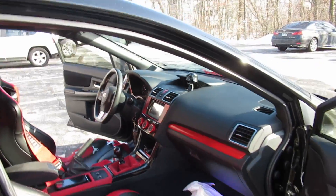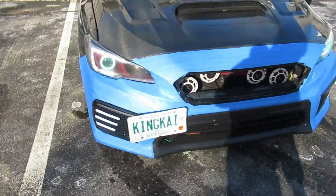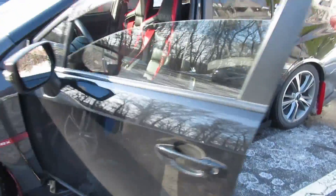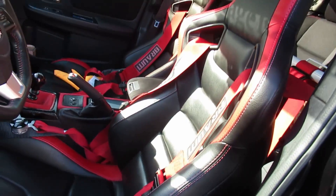It matches the interior super well. Awesome seat — it matches my interior perfectly. The install was pretty easy. If you haven't seen the install video, I'll link it in the description, but it was pretty straightforward.